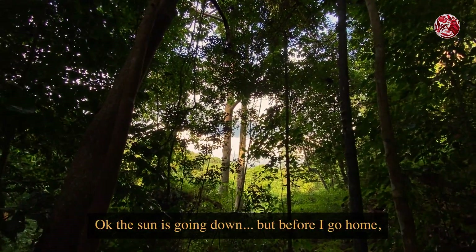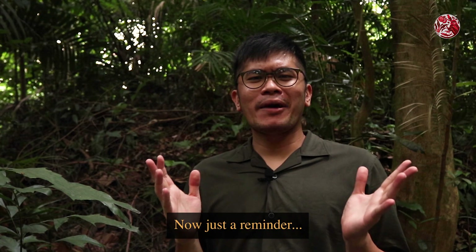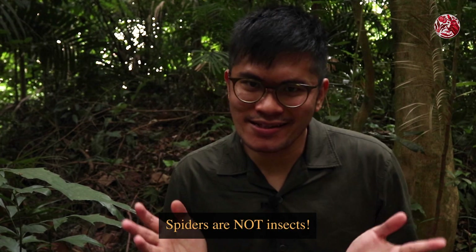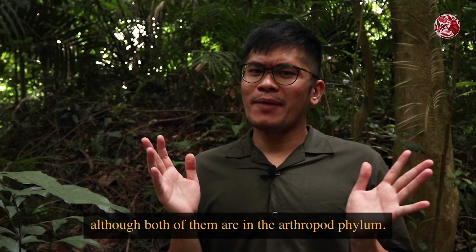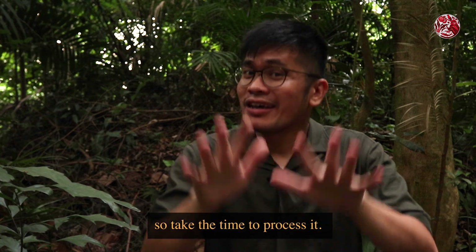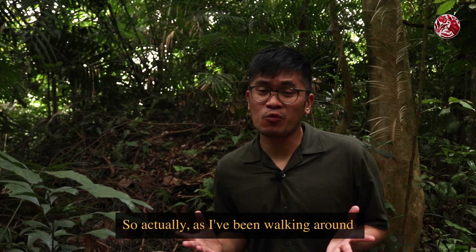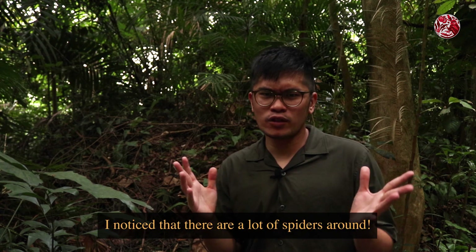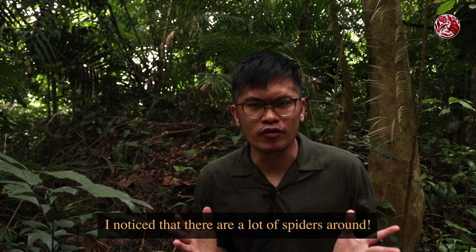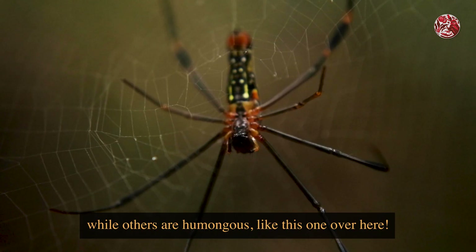The sun is going down but before I go home I need to show you some spiders. Just a reminder — spiders are not insects, they are arachnids, although both of them are in the arthropod phylum. I know this is very confusing so take your time to process it, but in the meantime I've got two spiders to show you. As I've been walking around this whole nature reserve, I noticed that there are a lot of spiders around — some of them are really really small while others are humongous.